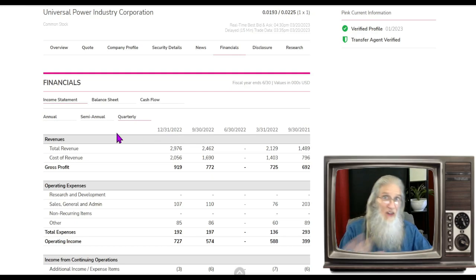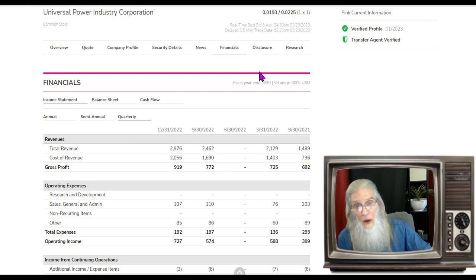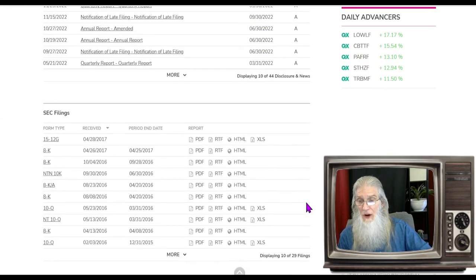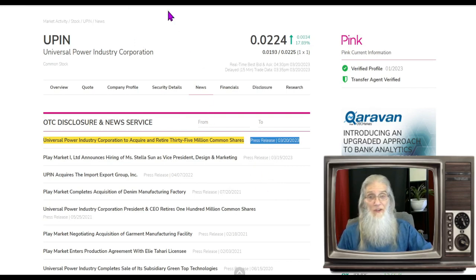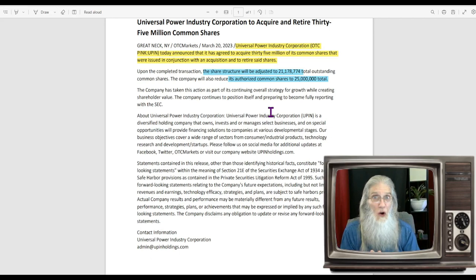Looking at their disclosures, nothing to consider — nothing since 2017. We've only got two pieces of news for 2023. So there's your catalyst: they've dropped the share count immensely without a reverse split, down to 21 million from around 56-57 million, and the stock has only gone up 18 percent. You do the math.